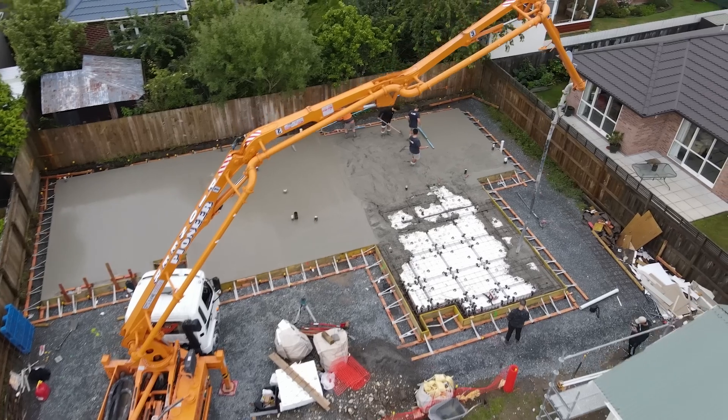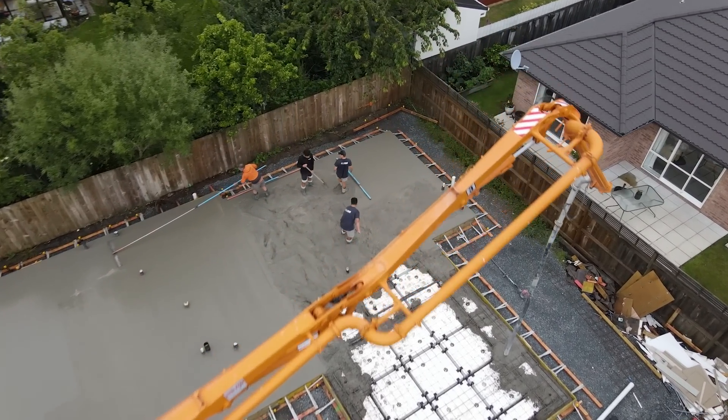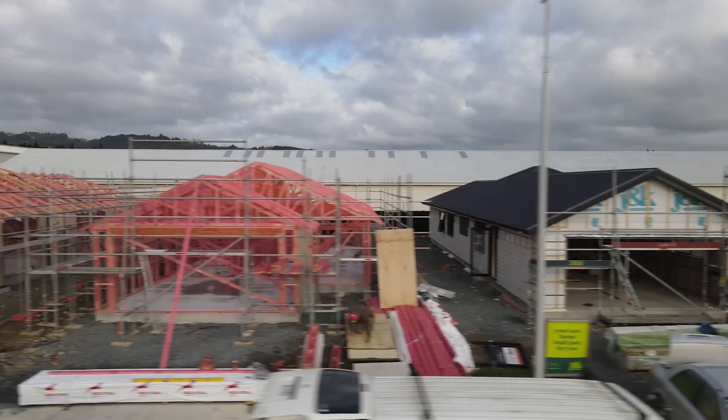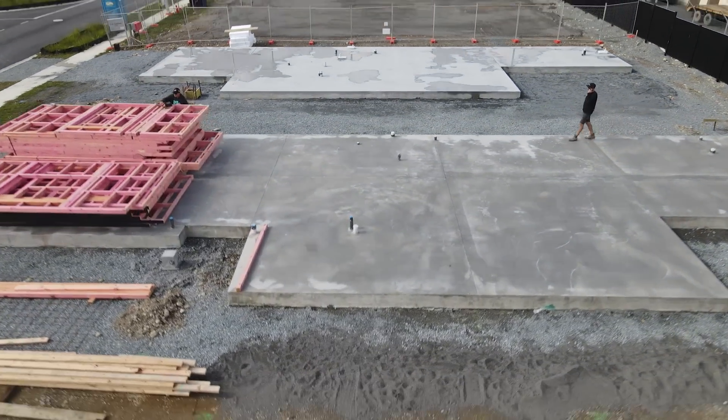Stick around to the end of the video where I'll talk about why I think Kiwis are obsessed with concrete slabs. If you drive around a new subdivision in New Zealand you'll see nothing but concrete slabs, and it'll seem like no one is building with timber anymore.